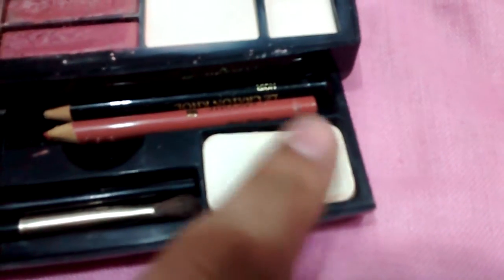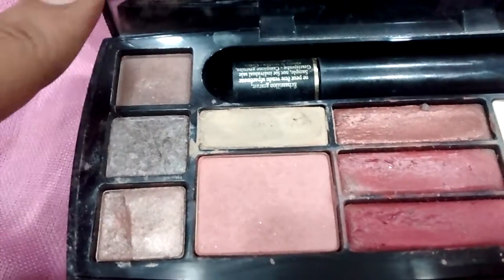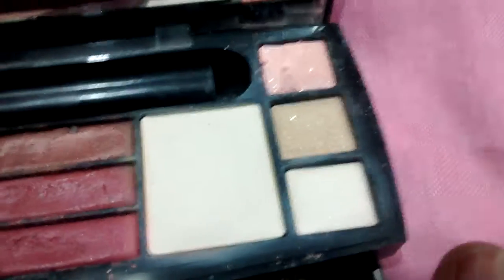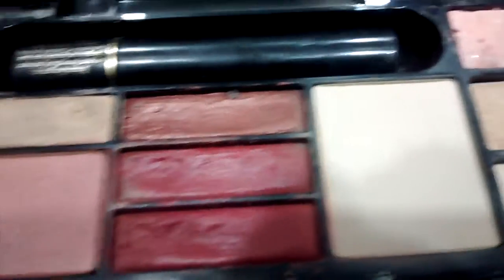It has a lip brush as well as an eyeshadow applicator. And this is a small puff for applying compact powder. So you need not carry even any accessories like makeup brushes, sponges, or beauty blenders when you travel with this kit. Also, apart from eyeshadows, this particular eyeshadow works well as a bronzer or a contour color.